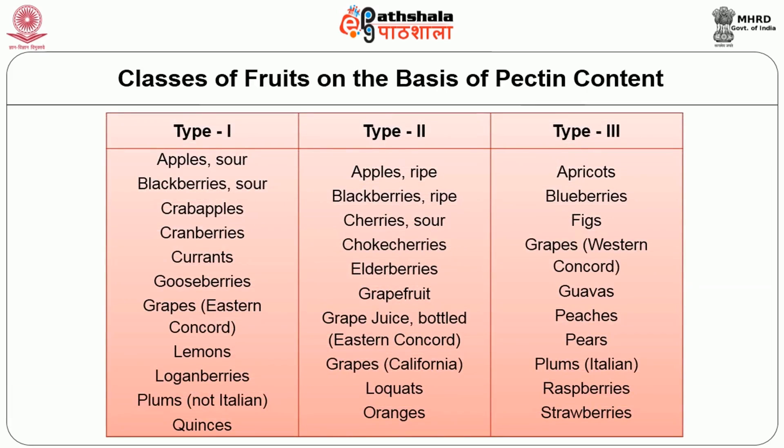Fruits are classified into three types based on pectin and acid content. Type 1 — including apples, blackberries, crab apples, cranberries, currants, gooseberries, grapes, and lemons — has enough natural pectin and acid for gel formation with added sugar. Type 2 — including ripe blackberries, cherries, grapefruit — is low in natural acid or pectin and requires addition of either acid or pectin. Type 3 — including apricots, blueberries, figs, grapes, and guavas — requires addition of both acid and pectin.